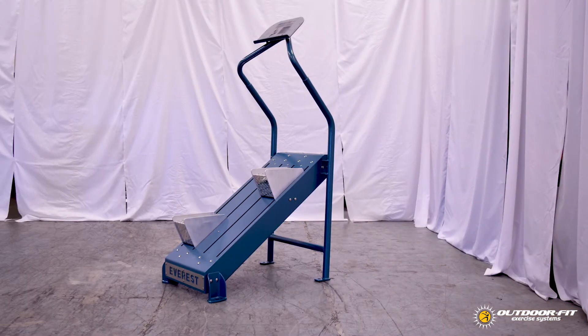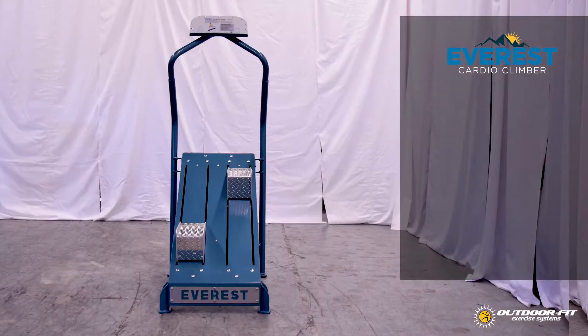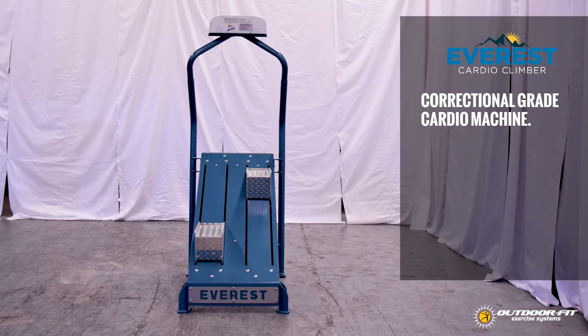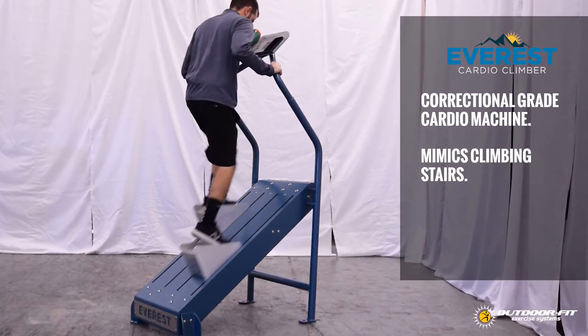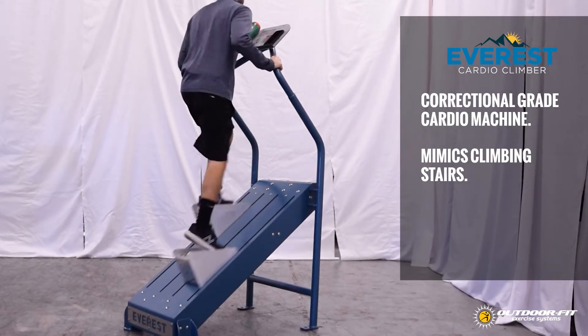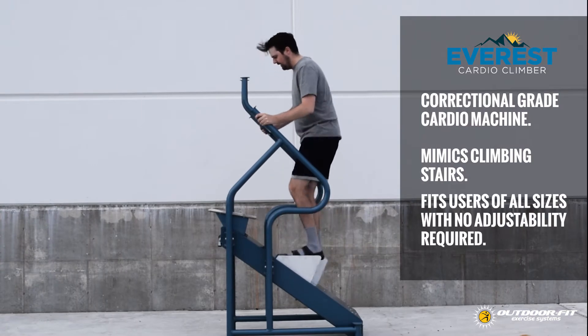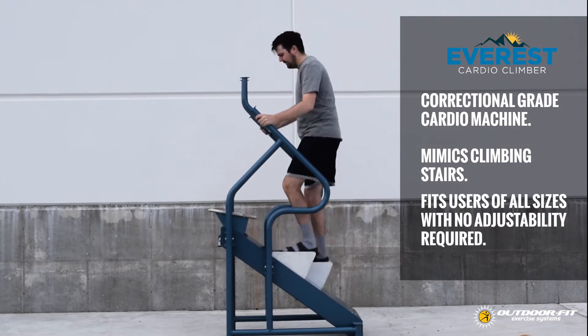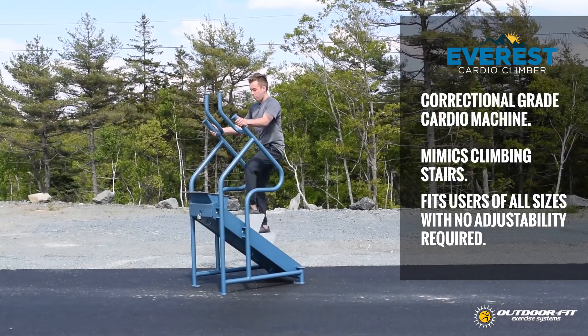Outdoor Fit also offers cardio-specific systems like the Everest Cardio Climber. Our Everest Cardio Climber is a truly unique correctional grade cardio machine. The Everest mimics climbing stairs continuously, which is widely regarded as one of the most intense cardiovascular exercises you can do. Due to its stair climber design, the unit naturally fits users of all sizes, exercises with no adjustability required, and delivers real cardio exercise value.